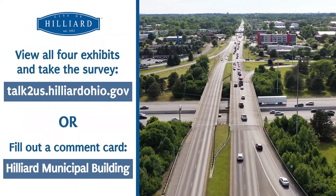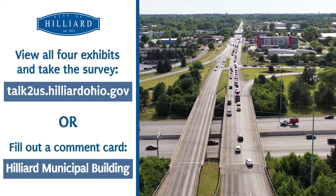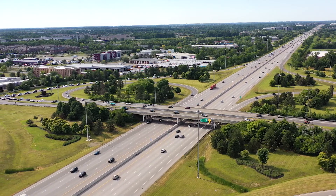To view all four exhibits in detail, visit our Talk To Us page, where you can also fill out the survey. We thank you in advance for your participation on this important project as we work to pave the way to a smarter and safer future right here in Hilliard.